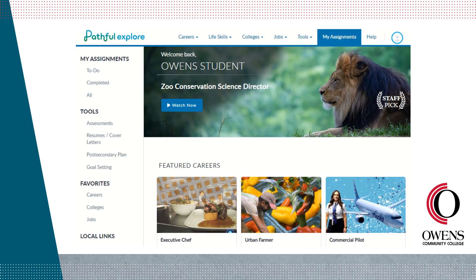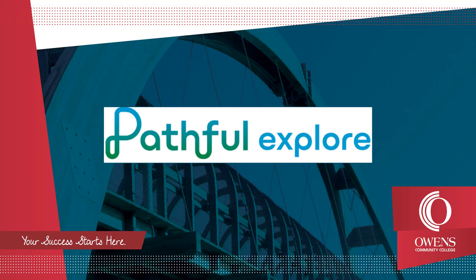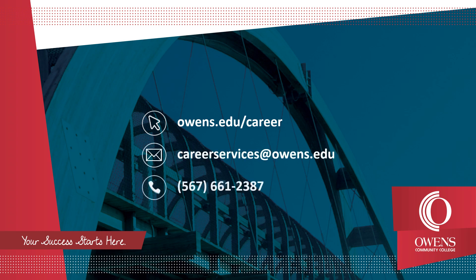This brings us to the final menu option, My Assignments. Your administrator or instructor can assign you assignments in the form of Flex Lessons, and this is where you will complete them. For more information about Pathful Explore or any of the other resources offered by the Career and Transfer Services office, visit owens.edu/career or email careerservices@owens.edu. Your success starts here. Thank you.